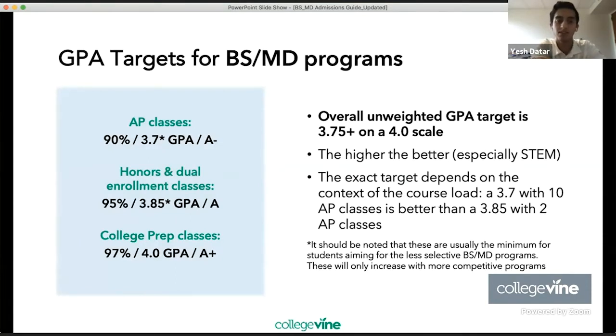In terms of GPA targets, students should ideally have an overall unweighted GPA of 3.75 or greater — the higher the better, especially in STEM classes. The exact target depends on the context of the course load: a 3.7 with 10 AP classes is definitely better than a 3.85 with two AP classes. These are usually the minimum for students aiming for the less selective BSMD programs, and expectations will only increase with more competitive programs.